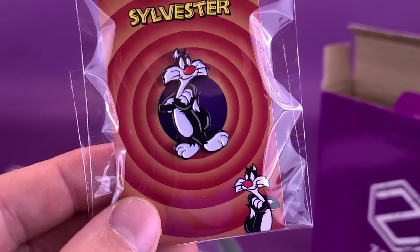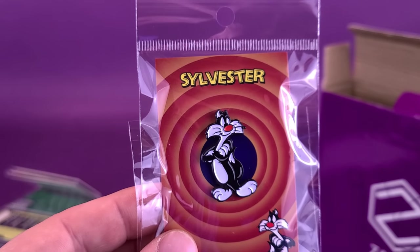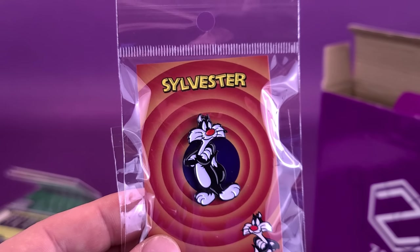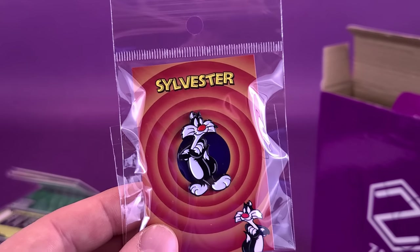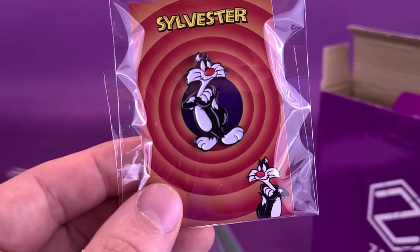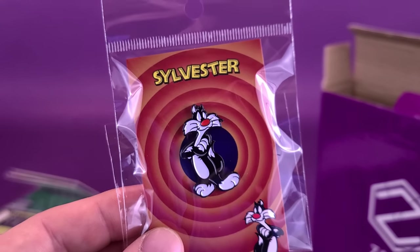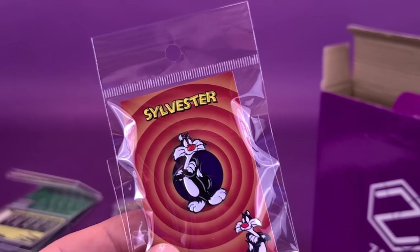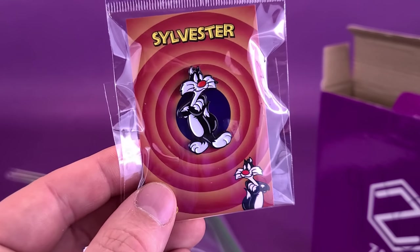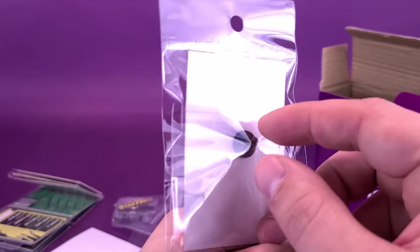The first pin is Sylvester from the Looney Tunes cartoons. Suffering succotash! We're lucky enough that Sylvester hasn't been met with the same fate — unlike Pepe Le Pew, who unfortunately has been removed. I'll keep my own personal opinions aside, but I think all the Looney Tunes have some issues. I mean, Sylvester has a bit of a spitting problem. He's a nice-looking little tiny kitty cat pin. There's what it looks like on the back — a little push pin on the back.